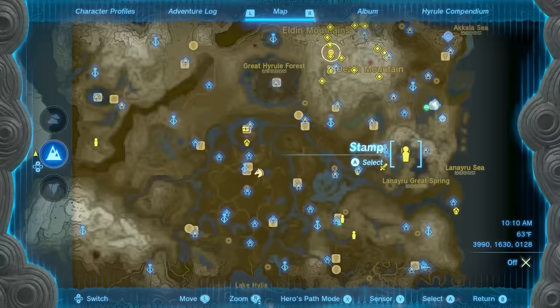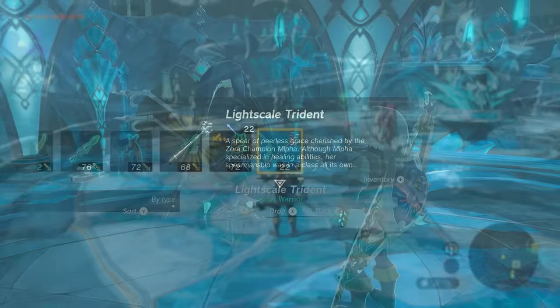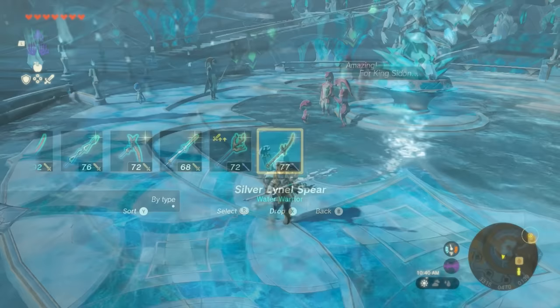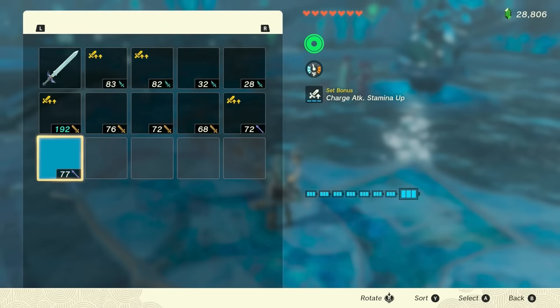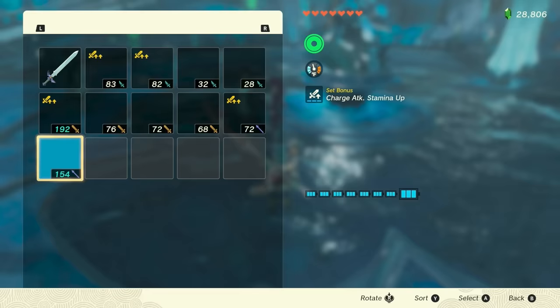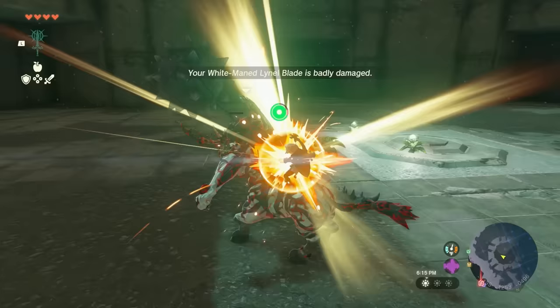Once you have all the required materials, head back to Dento to craft the Trident. The Light Scale Trident has a base attack power of 22 damage. However, its intrinsic trait will have it dealing double damage whenever you are wet, and that bonus extends to any material fused to it. With the Silver Lionel Saberhorn fused to the Light Scale Trident, it has a total attack power of 154 whenever wet. Without spoiling too much, completing the Zora main quest — a prerequisite to getting the Trident — will give you an ability that lets you maintain the wet status at all times in any environment. If you need high attack power fuse materials, I have a whole guide on how to get them, linked near the bottom of this video's description.